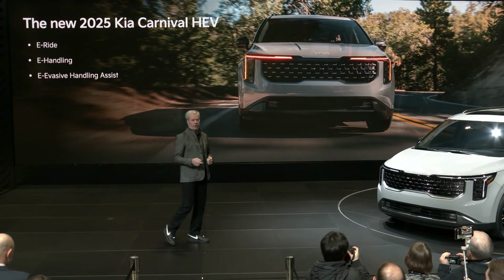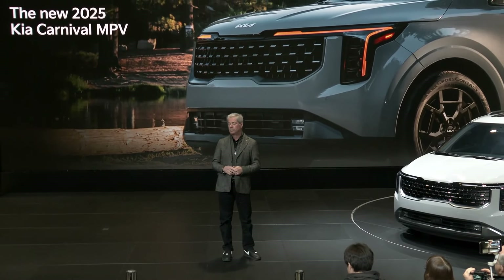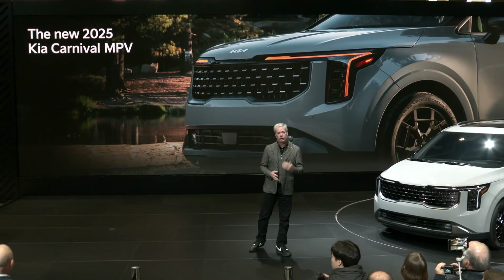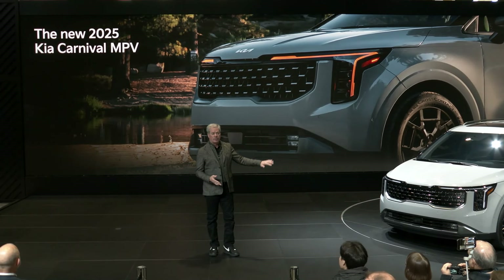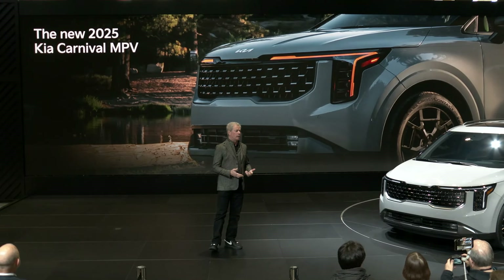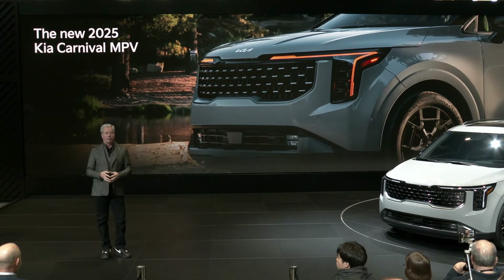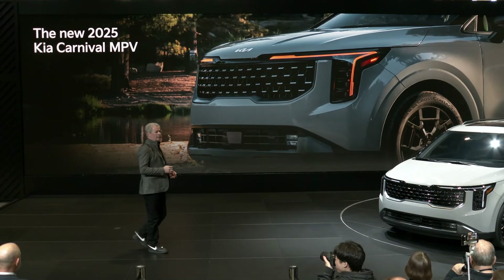We also took the opportunity to freshen Carnival's design and further leverage the popularity of Kia's SUVs. Like our latest SUVs, the new Carnival employs Kia's Opposites United design philosophy, utilizing cues that people love about Telluride and EV9. The vertical headlamps help frame Carnival's wide, sophisticated front-end appearance and star map lighting pattern, including DRLs that are amber now on all models. The front bumper and skid plate are also in harmony, helping give Carnival a rugged look that stands out in its segment.